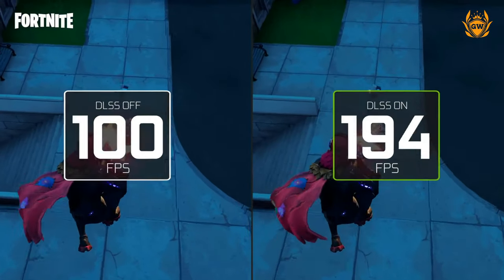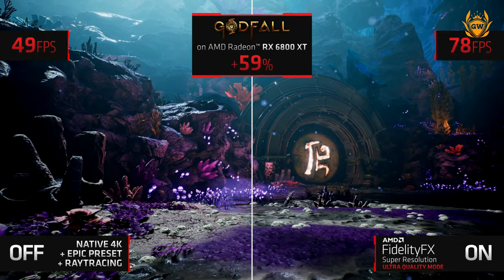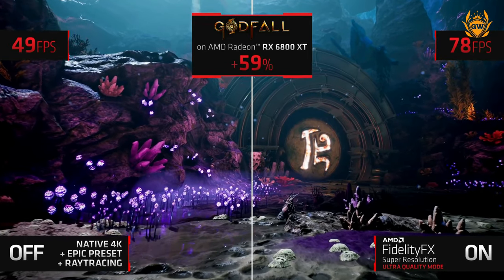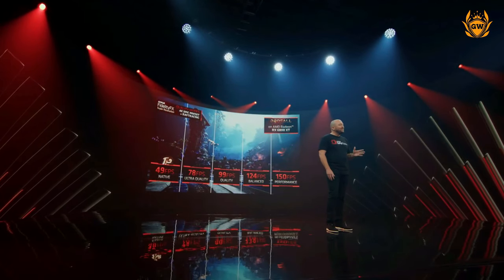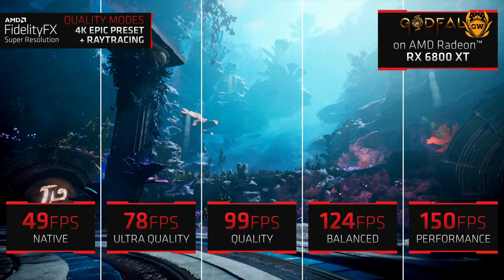So what does all this mean? FidelityFX Super Resolution will help boost frames per second, particularly when playing at high resolutions such as 4K or running demanding features in-game like ray tracing. AMD claim this can boost the FPS in games up to 2x in performance mode, which is absolutely crazy.